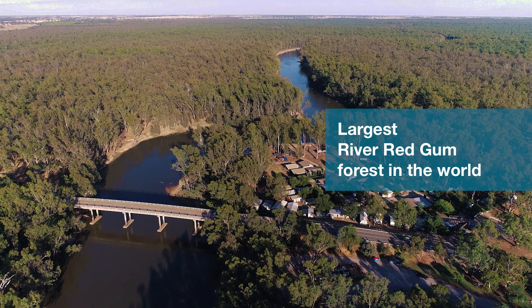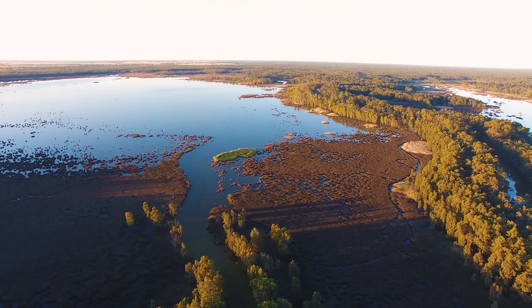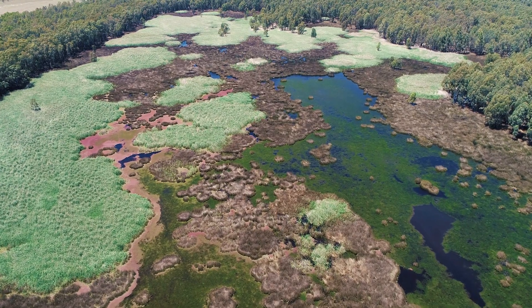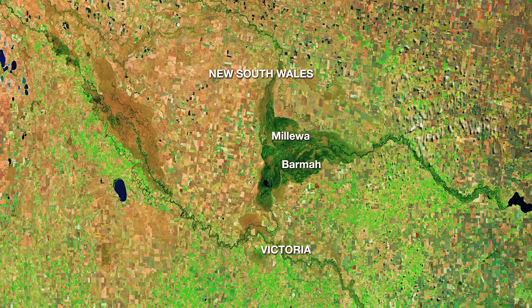The Barmah Millewa Forest is one of six icon sites on the Murray River. It is the largest river red gum forest in the world. It's a big fan on the Murray River system that spreads flood water out as a pressure release valve during big flood systems, and it feeds the most amazingly complex wetland systems with a variety of different plants and animals found here. It just makes it an absolute beacon — you can see them from satellites. It's a very, very special place.